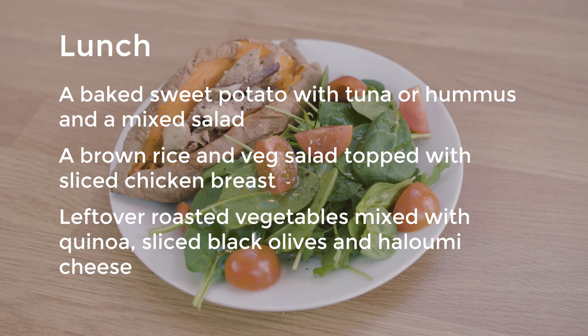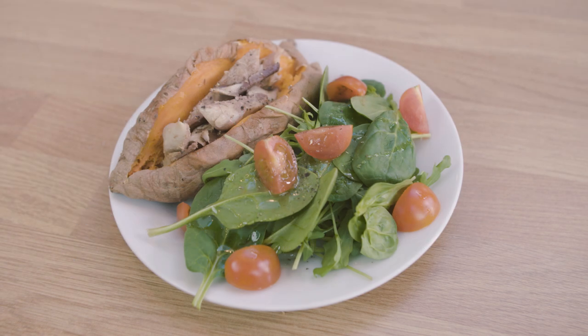For lunch, you could have a baked sweet potato with tuna or hummus and a large salad, a brown rice and veg salad topped with roast chicken, or leftover roasted vegetables mixed with quinoa, black olives and halloumi cheese.